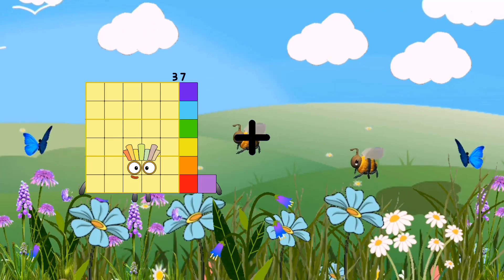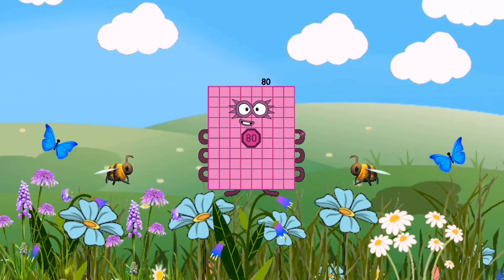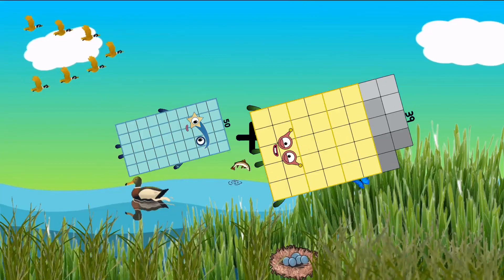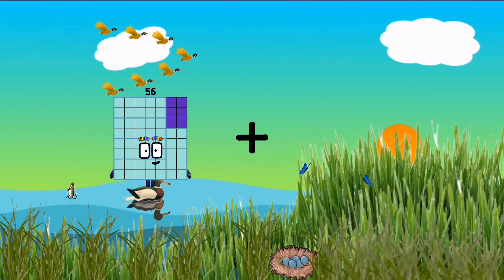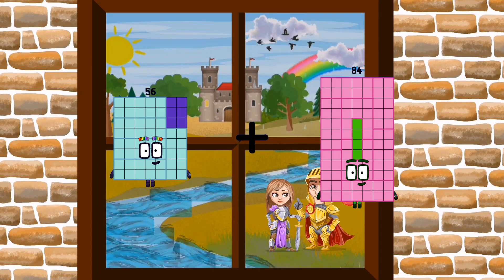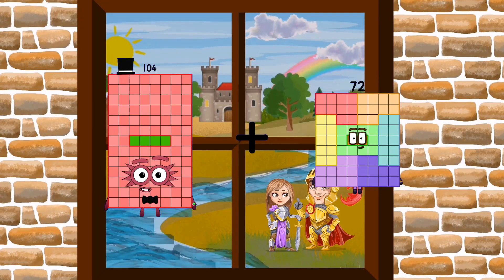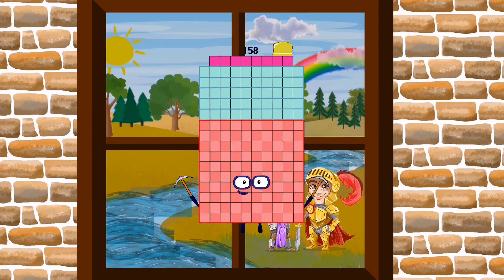Thirty-seven plus forty-three equals eighty. Fifty-six plus eighty-four equals one hundred forty. One hundred four plus fifty-four equals one hundred fifty-eight.